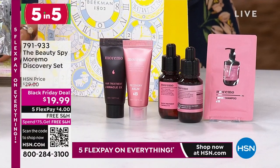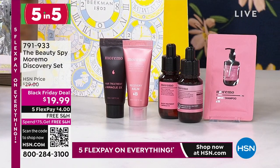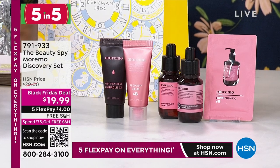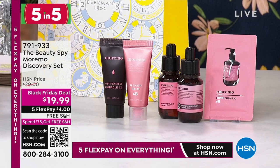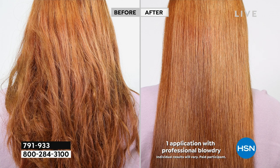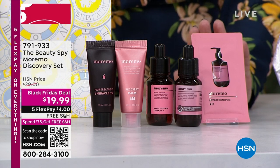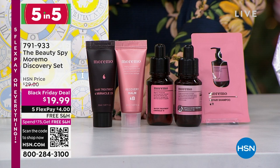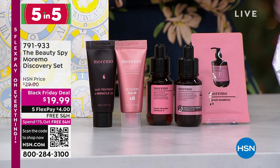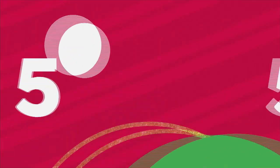From the Beauty Spy, the Moremo Discovery Set — all about more moisture for your hair. On a Black Friday deal under $20, this could be a Try Me Set or a Travel Set. You're getting the Ampule Water Treatment Miracle, the Miracle 10 Water Treatment, the Miracle 2X Recovery Balm, and Repair Shampoo. This will give you soft, silky, shiny, lustrous, healthy-looking hair — great for damaged hair that needs repair and extra TLC. $4 gets these home. You get to try their five number one top-selling items.